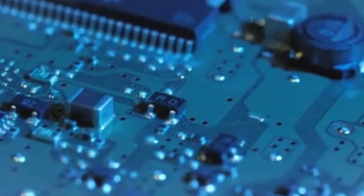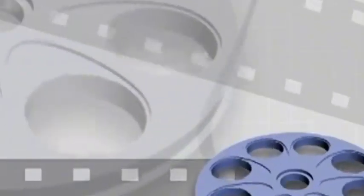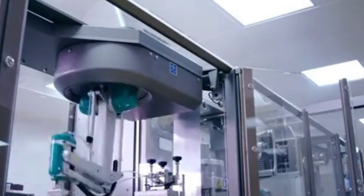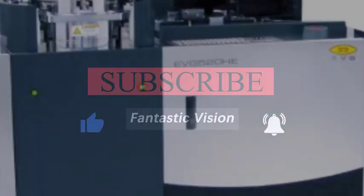Canon's recently launched FPA-1200NZ2C chip production equipment uses a nanoprinting method that is different from traditional photolithography technology. This breakthrough means that chips at the 5-nanometre node can be manufactured without the need for complex and expensive EUV lithography machines. Canon collaborated with Kioxia to develop this nanoprinting technology, which aims to further shrink the semiconductor manufacturing process to 5 nanometres.